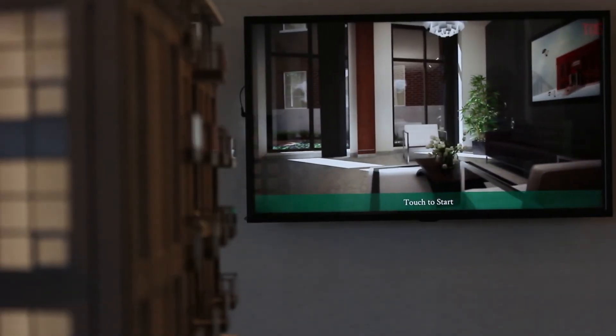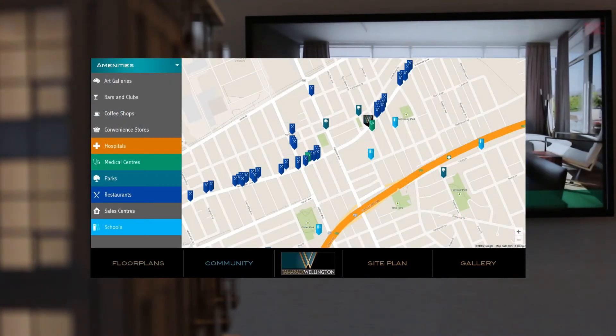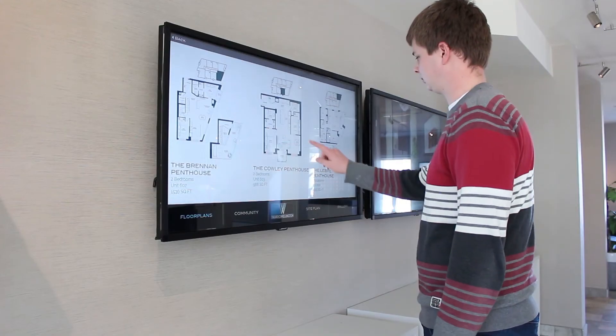Among other things, the app features floor plans to view available layouts, community maps to show neighboring businesses and services, and galleries to view the inside of your future home. The app allows prospective buyers to explore units and the community all on an easy-to-use touchscreen.